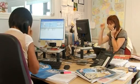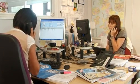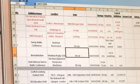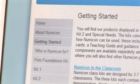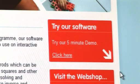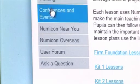Away from the classroom, Numicon's support team is available to offer advice on products and professional development opportunities. And with the growing Numicon community, the latest information, ideas and resources can be found online, helping to make working with Numicon an enjoyable and rewarding experience for everyone involved.